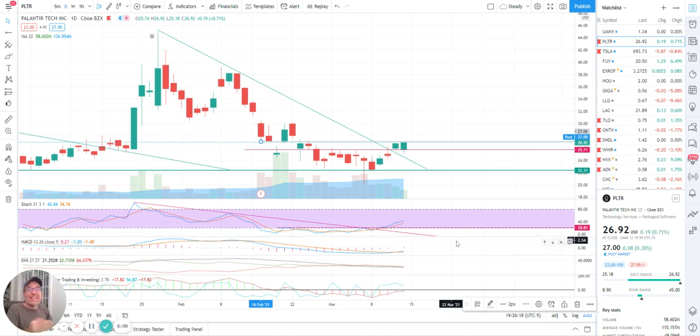Stochastic has not reached 50 yet, so this is a bit disappointing, but we need to be patient. We have been patient with Palantir, waiting within the triangle, so we still need to be a bit more patient. Everything else is looking great. MACD has crossed over a couple of days ago and it's still crossed over.